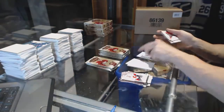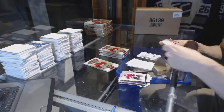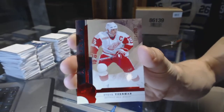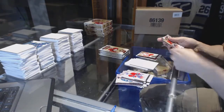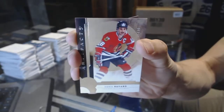Can you have a base too? Sure thing, buddy. We've got a rookie numbered to $2.99, Steve Yzerman. We've got a legend numbered to $4.99, Denis Savard.